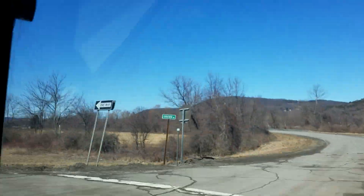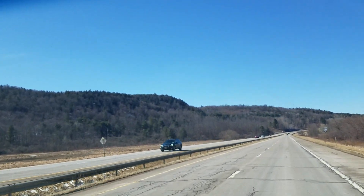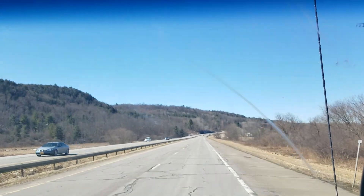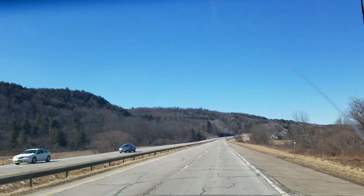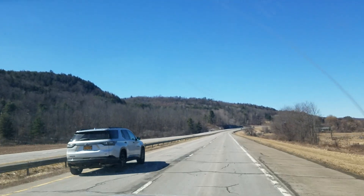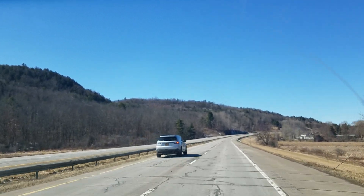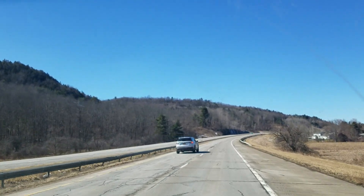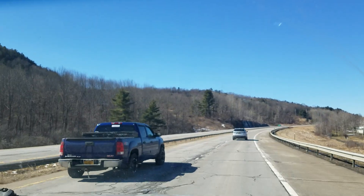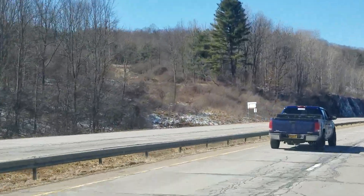The old road right over there - before the four-lane, the road followed the river to our right which you can't see. Everybody's in a bigger hurry than me and I'm going 55. We got these rock outcrops everywhere around here, just like Pennsylvania.